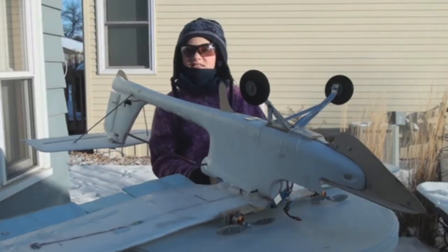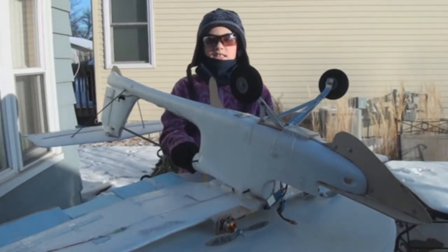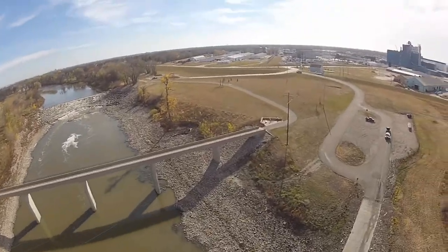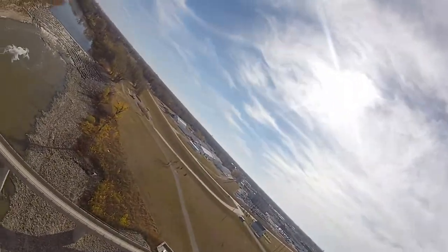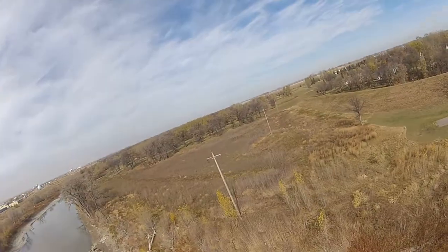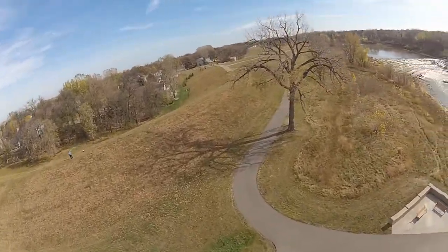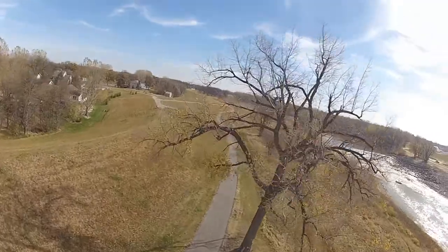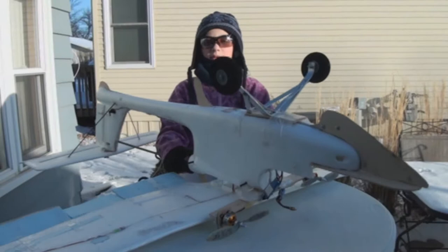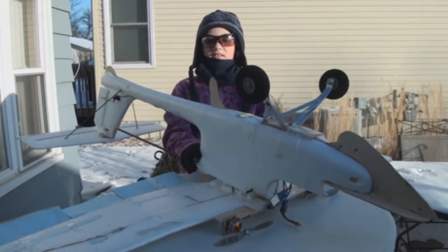We're really interested in the photojournalistic side of this airplane. The images you can get — off the ground but not too high — it's such a unique perspective, and we just think it's amazing. In the long term we're working to do that really well.